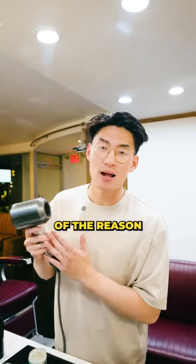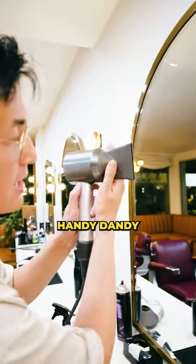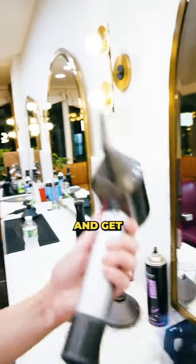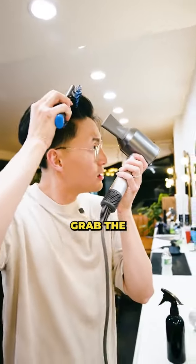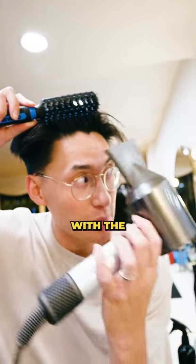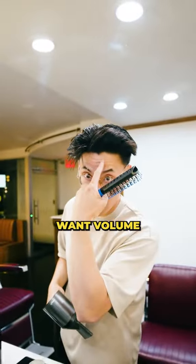A blow dryer is probably 99% of the reason why you like that photo you're showing to your barber. Handy dandy concentrator nozzle, medium heat, high speed, half round vented brush — that way we can grip our hair and get some volume where we want it. Pro tip: if you want volume in the front, grab the brush horizontal to the head, roll it to the back, get that grip, and follow with the blow dryer. That way you can get volume where you want volume.